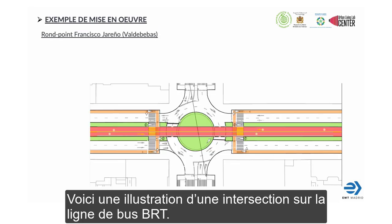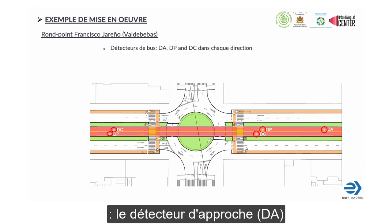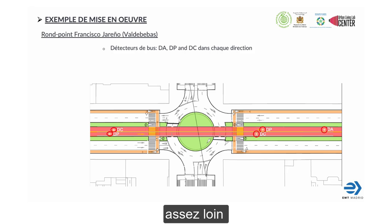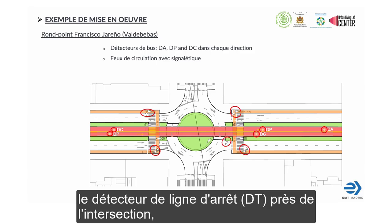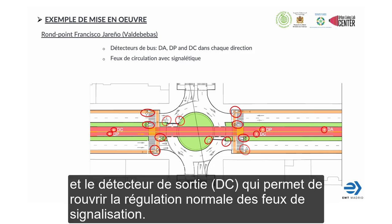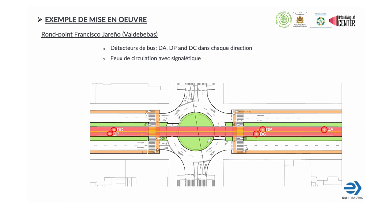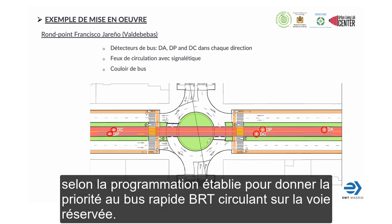Here we have an illustration of a real crossing on the bus rapid route, showing the three detectors. The Advanced or Approximation Detector (DA) is far enough away to allow the priority phase to be triggered safely. Close to the crossing is the Stop Line Detector for confirmation, and after the crossing is the Cancel Detector, which lets regular traffic light regulation reopen. These detectors generate several demands to the traffic regulator, which coordinates the traffic lights according to established programming to give priority to the bus rapid circulating on the reserved platform.